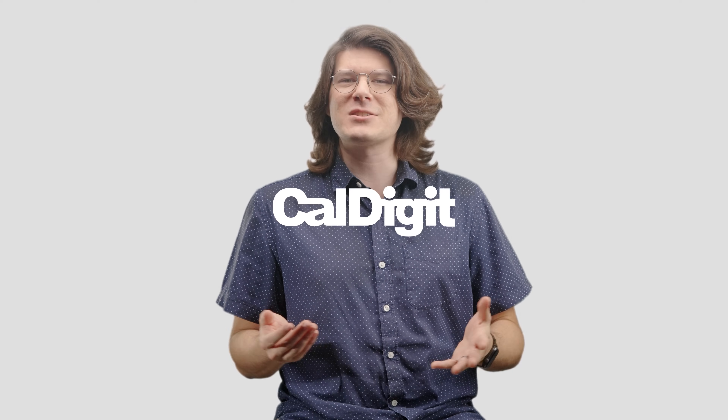Thunderbolt 5 is the biggest update to Thunderbolt specification in generations. It's going to pave the way for some of the most powerful peripherals we've ever seen. And from everyone at CalDigit, we can't wait to show you what we've been working on. Thanks for watching.